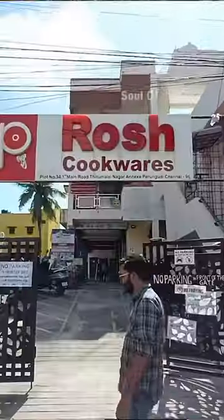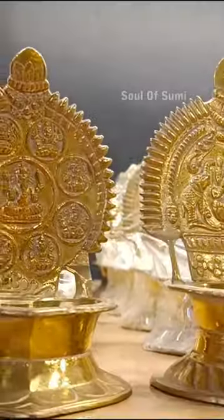Welcome to Soul of Sumi. I am here today. I am very proud of you. This is Roche Cookware. It is located in the OEM bar. How special is it?